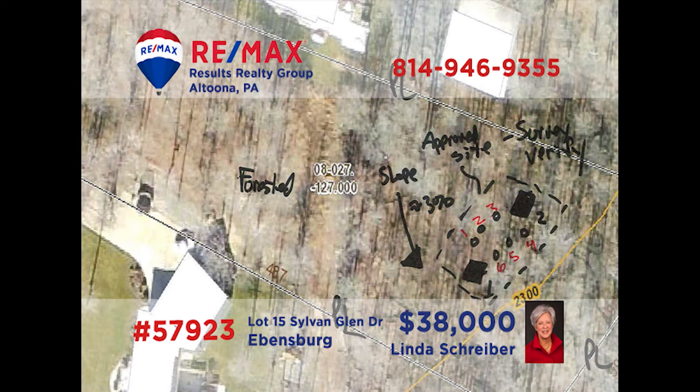Having trouble finding your dream home in Evansburg? Why not build it? RE-MAX Hall of Famer Linda Schreiber has a great place for your dream home. This lot in Sylvan Glen is a little under 2 acres in size and is in the Central Cambria School District. So if you're looking for a great place to build the home of your dreams, get your plans and ideas together and contact Linda — she is ready and waiting to put her decades of experience to work for you.